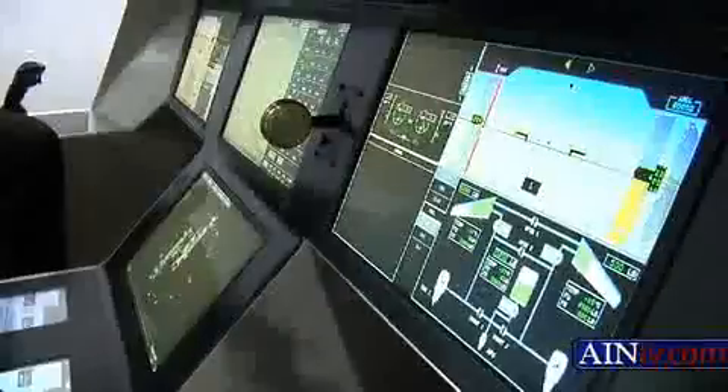I'm David Lombardo for AIN-TV, and I'm here with Francis Archambault, who is an engineer for TALIS. We're sitting in what looks like a flight simulator, but it's actually an innovative new piece of equipment to help original equipment manufacturers. Francis, what exactly is this?